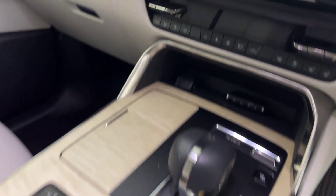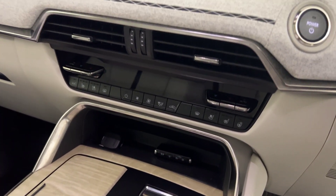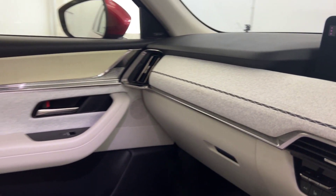Automatic gearbox. You've got heated seats, cooled seats, and a heated steering wheel. Very, very clean, tidy car throughout.